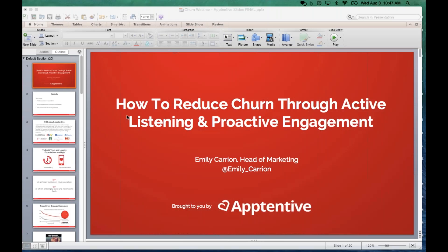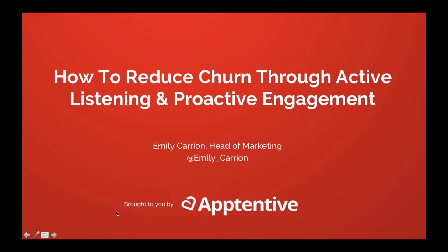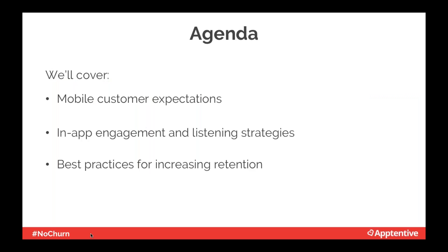Thanks so much, Rob. My name is Emily Carrion and I'm really excited to share some tips about that last point Rob was talking about — how to reduce churn through active listening and proactive engagement. We're going to talk about mobile customer expectations, in-app engagement and listening strategies, and best practices for increasing retention.